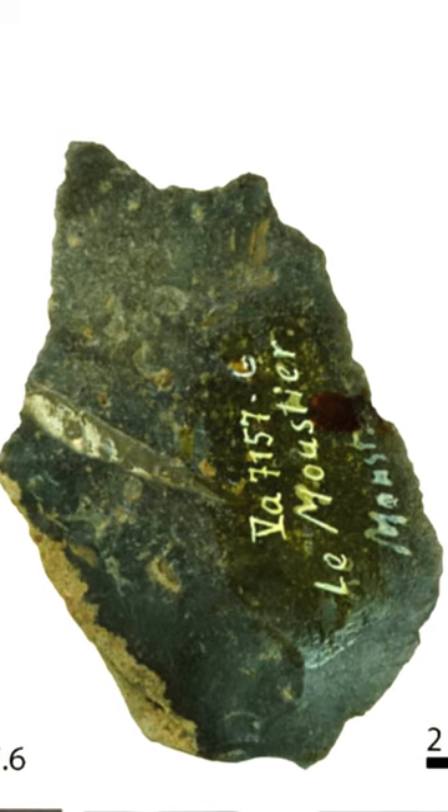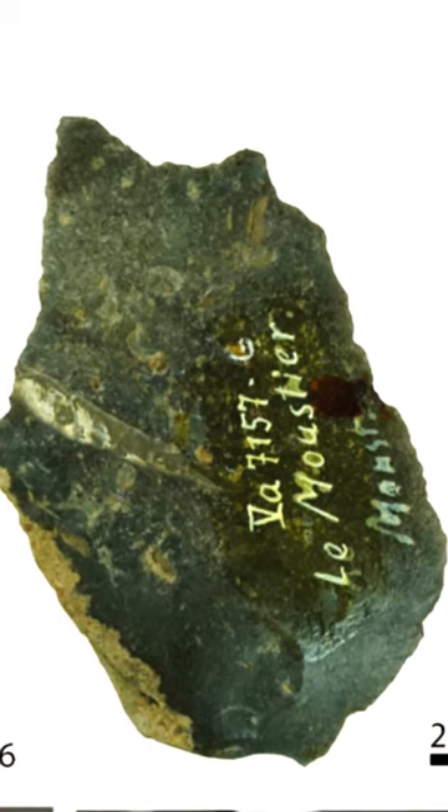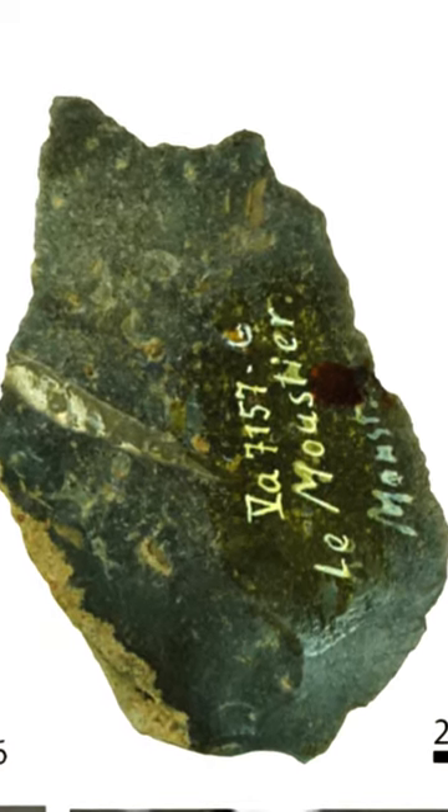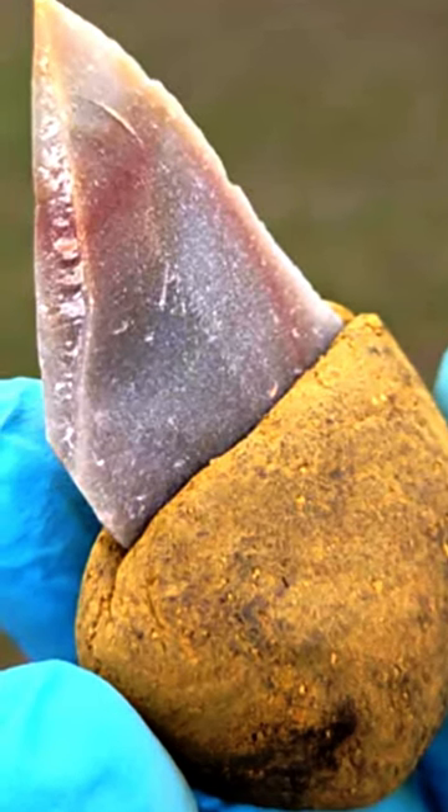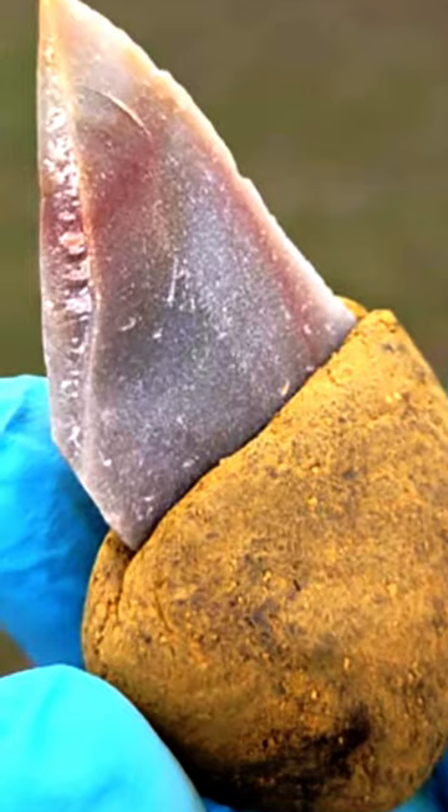In this week's archaeology news, archaeologists analyzed Neanderthal stone tools discovered in France that dated to between 40,000 and 120,000 years ago. They recognized traces of bitumen and ochre on several tools, indicating the use of an adhesive to craft handles. That's right — Neanderthals used glue.